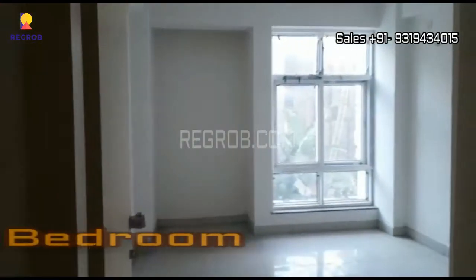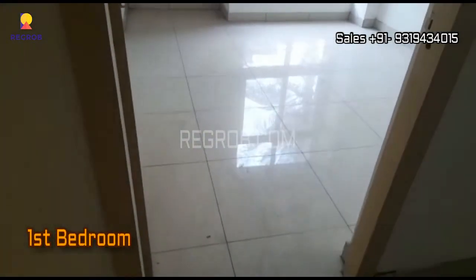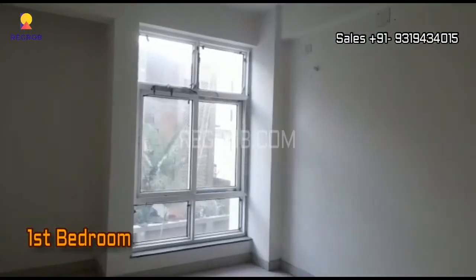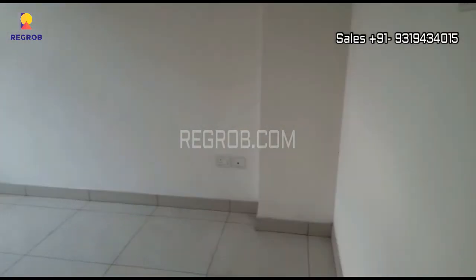Next, we have the first bedroom of this 3 BHK apartment. The room has a wide window and a dedicated space for wardrobe.